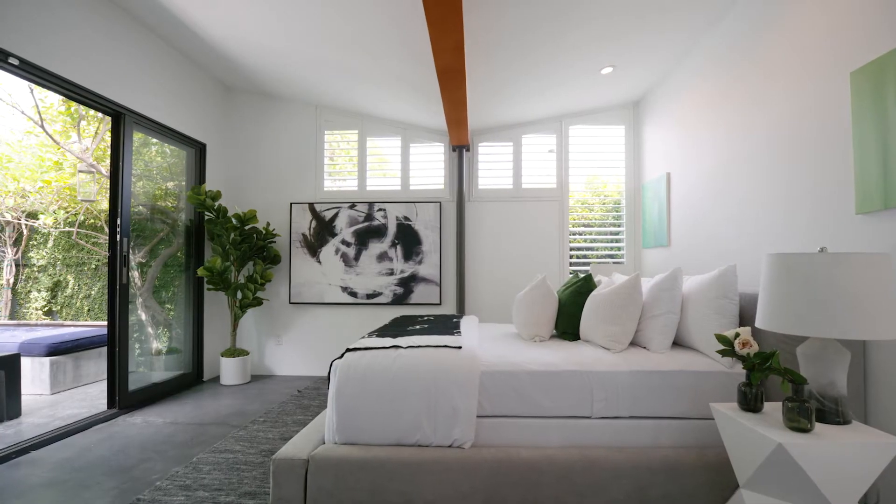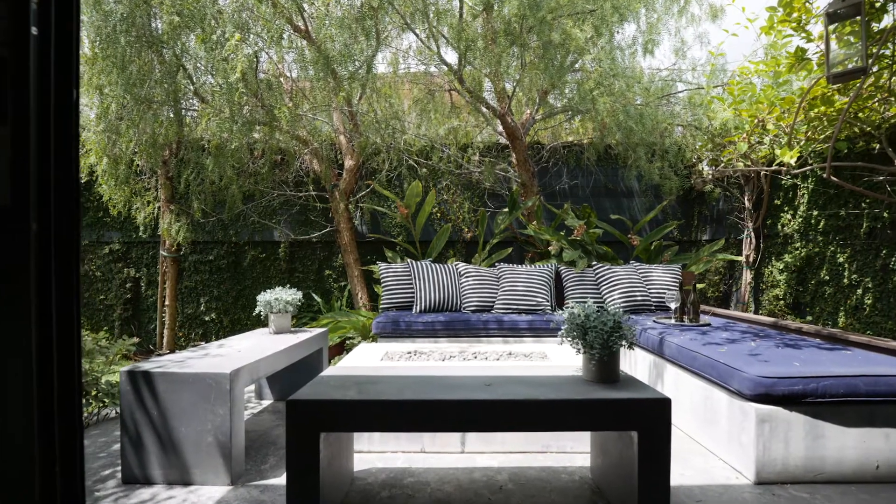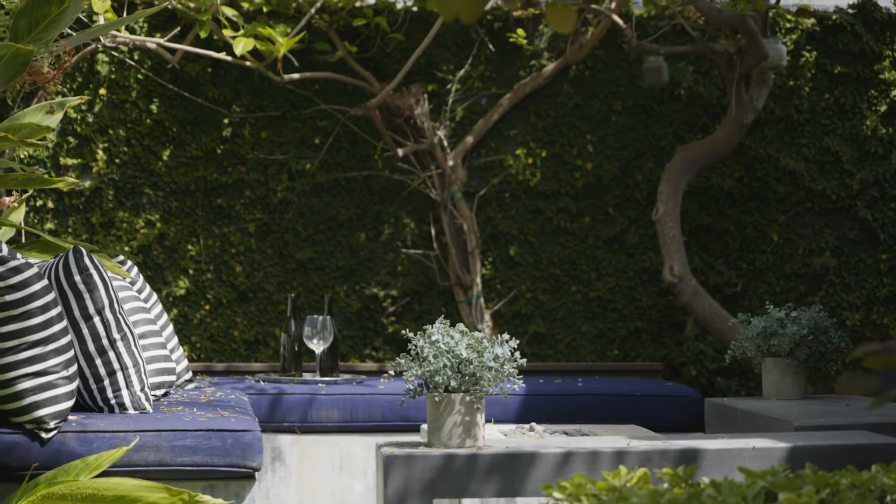I personally love the master bedroom and bathroom because it has its own suite and has its own little backyard. You can open yourself up to the backyard at night, which I really love. So if people are here and they're out in the main living area, you could be back there hanging out privately, which I think is really cool.